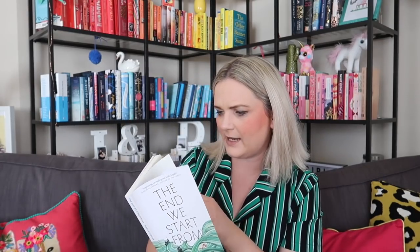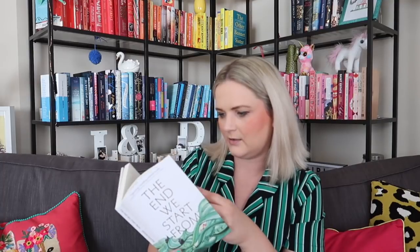This is The End We Start From by Megan Hunter — a beautiful book with French flaps, which I learned about on booktube. The front cover shows a green ocean with houses, spires, and somebody in a boat. The story: as floodwaters close over London, a woman gives birth to her first child. Days later they're forced to leave home in search of safety, heading north through a Britain changed beyond recognition. Yet against all odds, the baby thrives — and this mother's world promises new life and fresh hope. It sounds great.